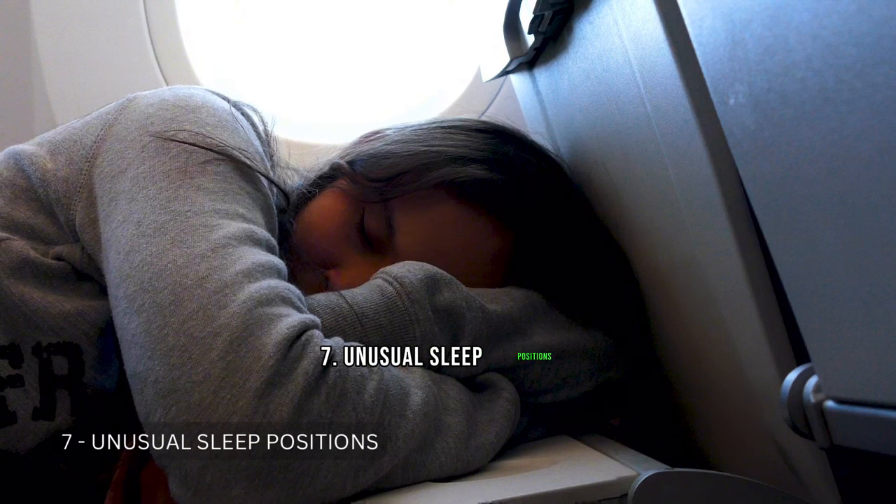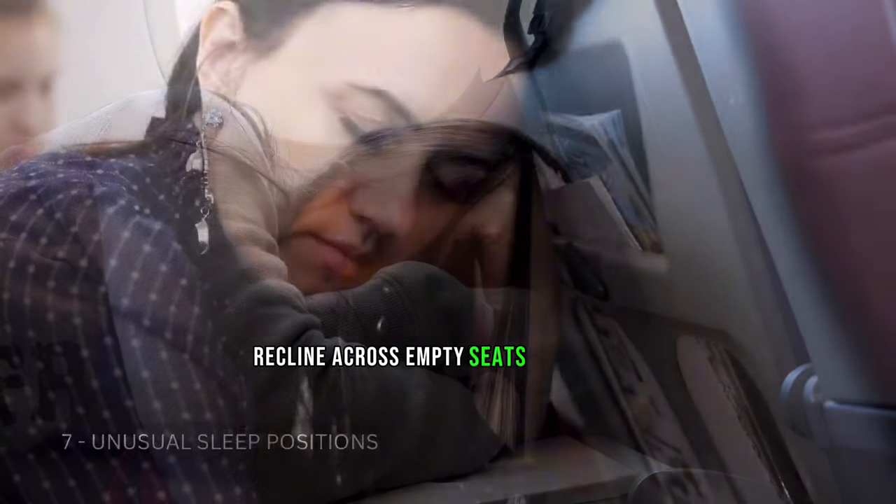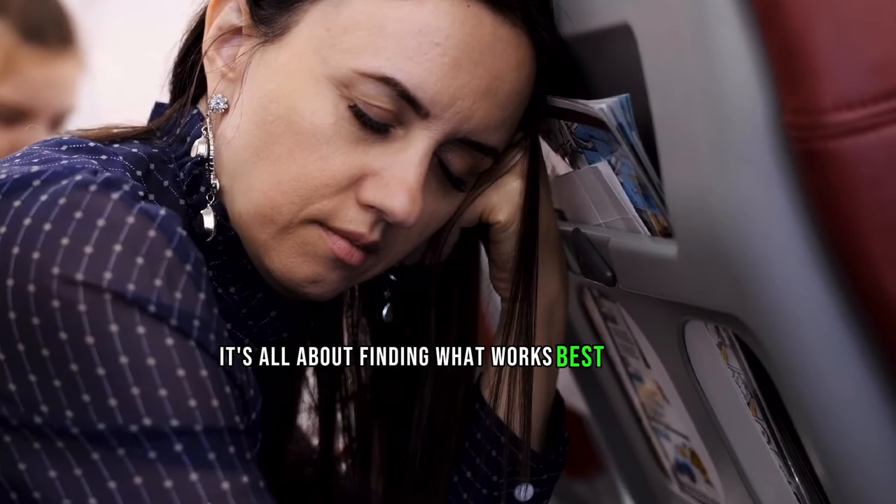Tip 7: Unusual Sleep Positions. Don't be afraid to experiment with unconventional sleep positions. Recline across empty seats if available, or use the tray table as an armrest. It's all about finding what works best for you.